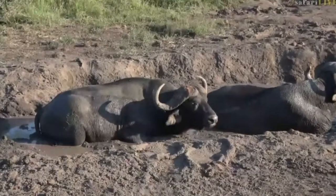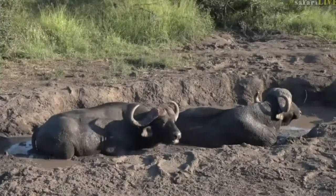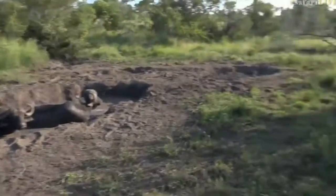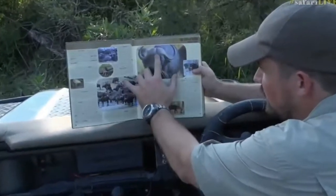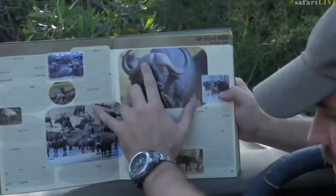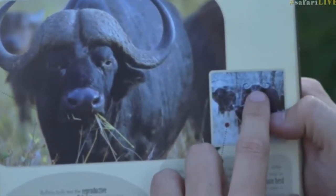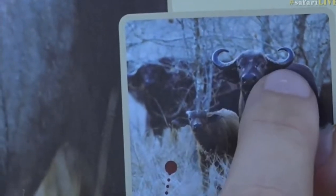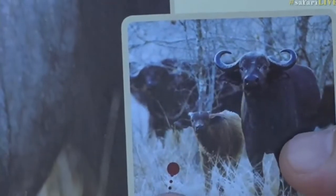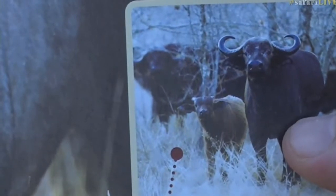I'm going to try to find a picture of a girl buffalo to show you the difference. I've managed to get my book out. Here is a boy buffalo like we're seeing — you see he's got his big thick horns on top. Now the girl buffalo over here, you see on top of her horns there's no big growth, it's just hair on top, and then small horns that come off the side. And then there's the little baby that's got tiny little horns — that baby is only a few months old.